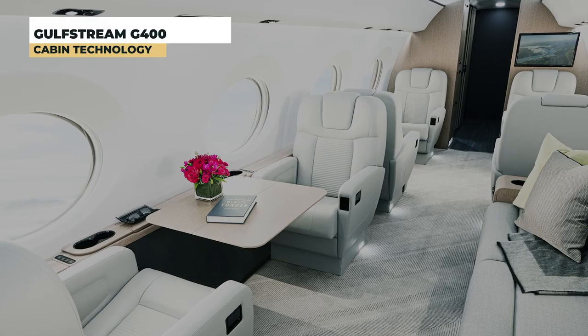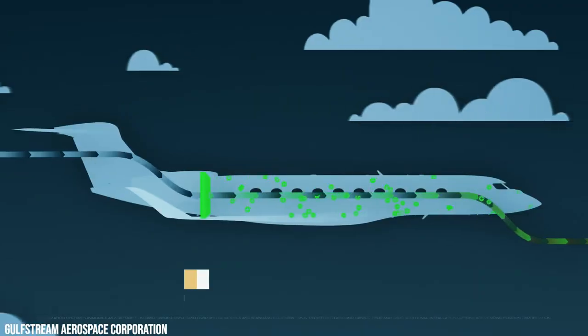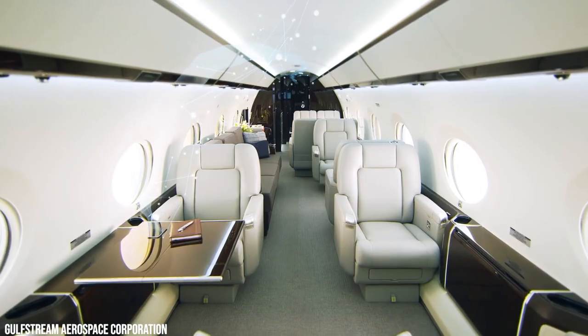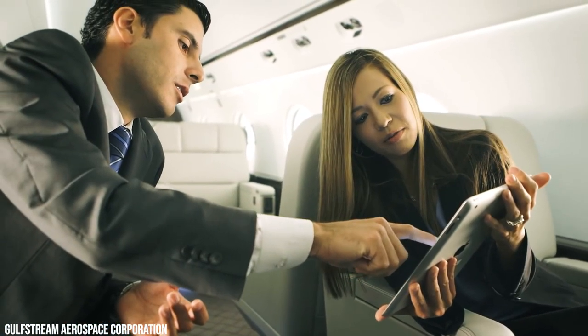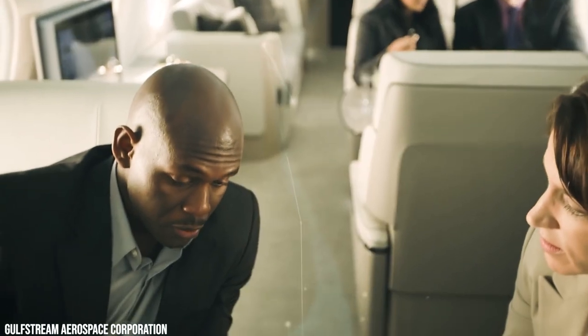Thrive in an atmosphere with 100% fresh air that is renewed every two minutes and a low cabin altitude that allows you to arrive perfectly refreshed. The G400's clean air system uses plasma ionization technology to purify the cabin air, allowing you to travel with peace of mind. You are also equipped with a super-fast Wi-Fi connection so you won't miss a beat from your business. Schedule calls or hold important meetings while traveling and arrive perfectly prepared for what's to come.